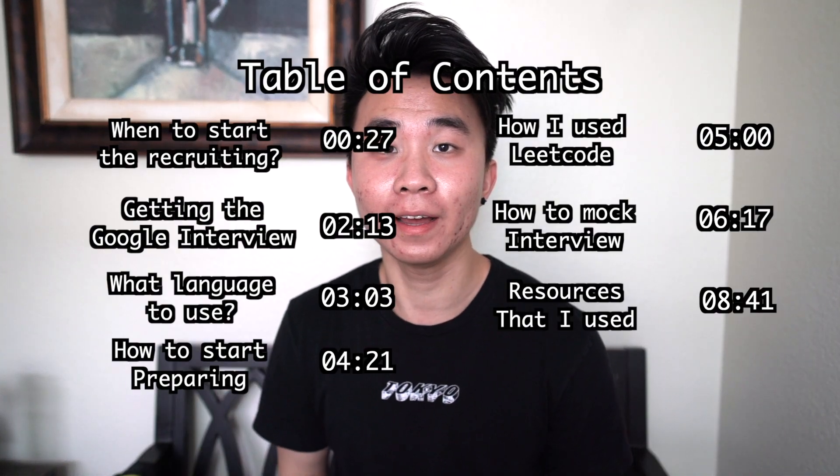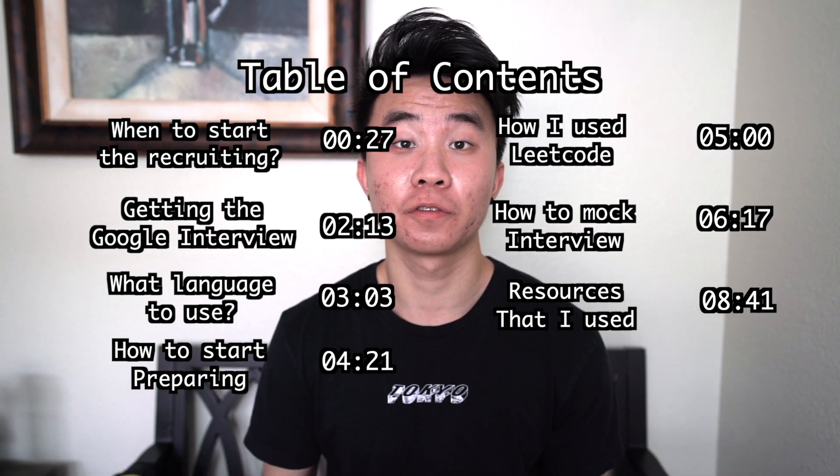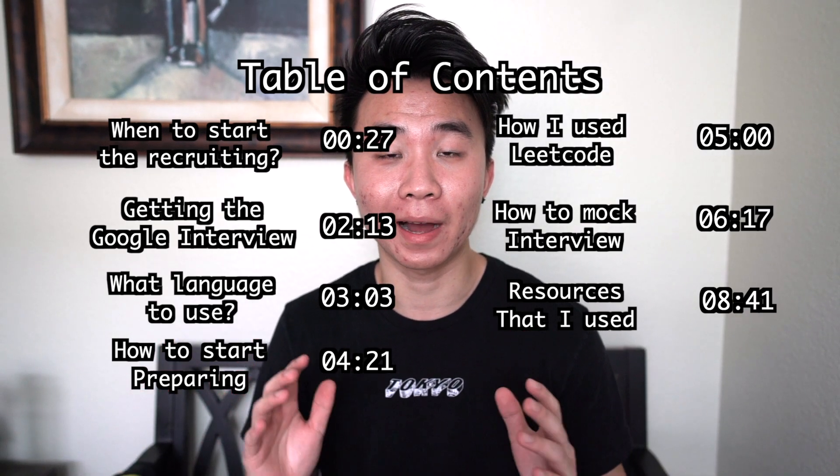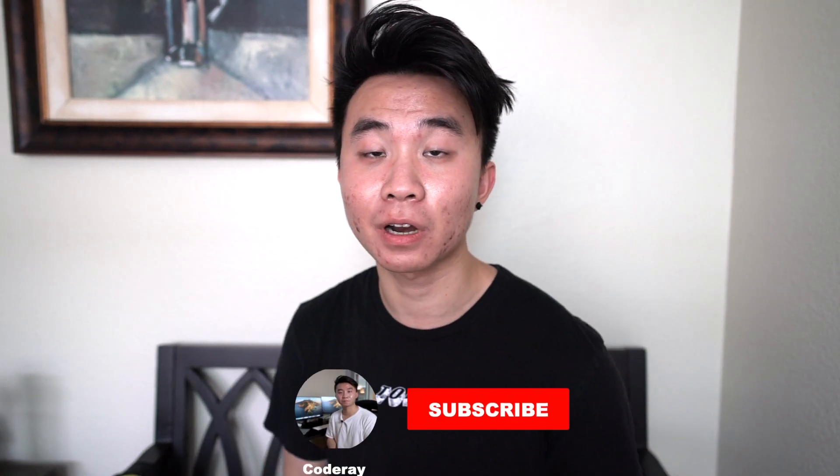Hey, what's up guys, welcome back to the channel. You're watching CodeRay, and if you're new, I'm CodeRay. On this channel I help you navigate and succeed in your tech career. For today's video I want to talk about my experience preparing for the Google software engineering interview. Make sure to subscribe because in the future I'll be posting a video on how the Google software engineering interview went for me.